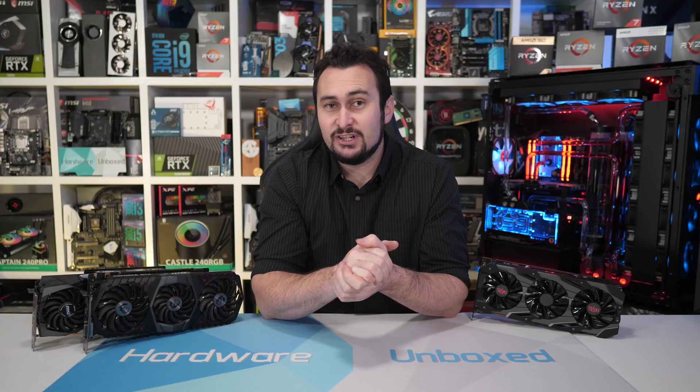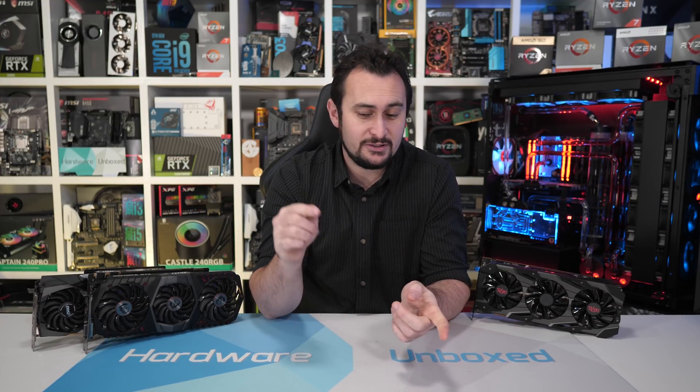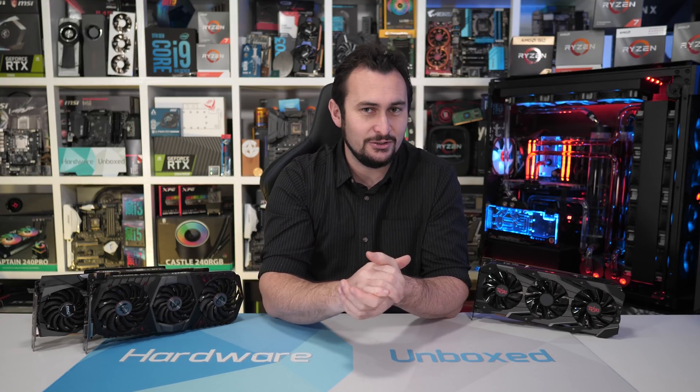And on that note, we'll wrap this one up. Big thank you to NordVPN for supporting this benchmark video. If you liked the video, like and subscribe. If you really appreciate the work we do at Hardware Unboxed, consider checking out our Patreon page — there are some pretty cool perks. Click the link in the video description. Thank you for watching. I'm your host, Steve. See you next time.